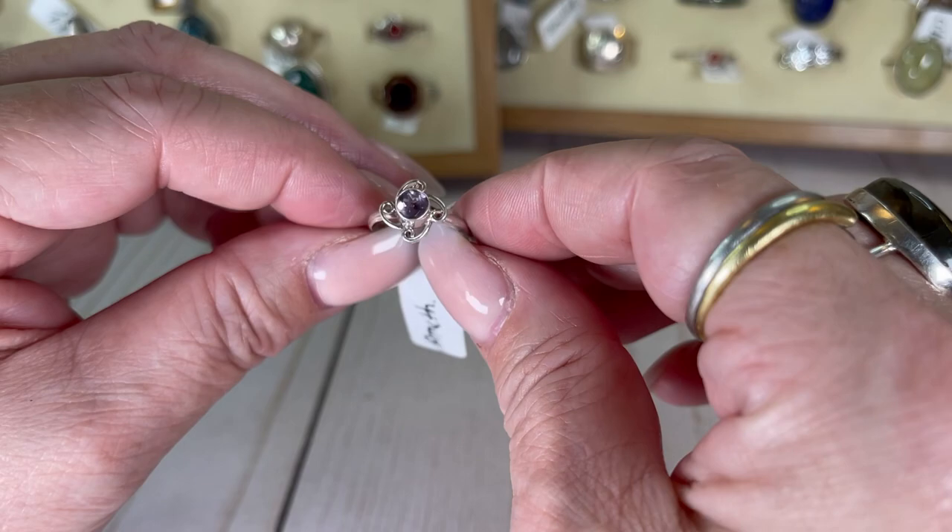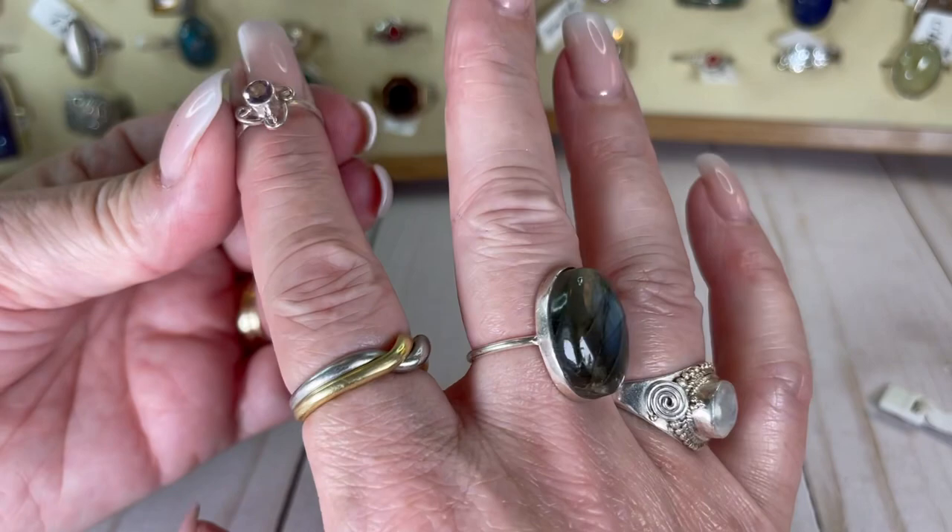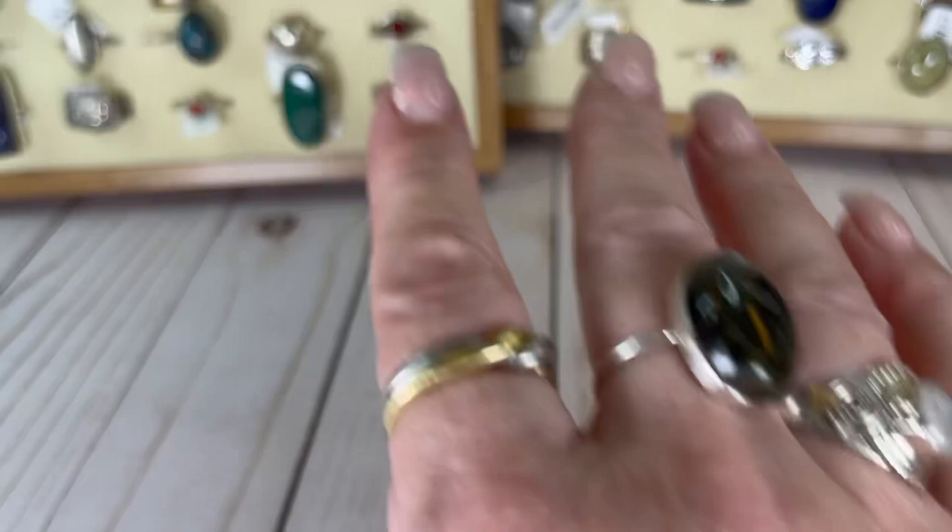Here's a little baby amethyst — look how cute it is. It is a size six and I would do this one for $14.